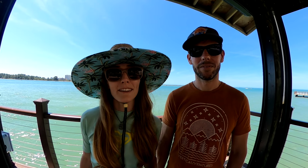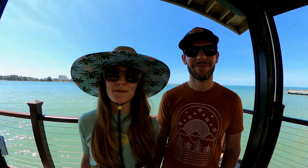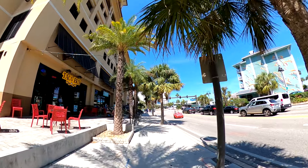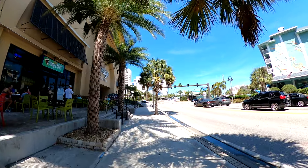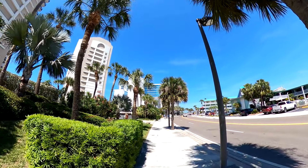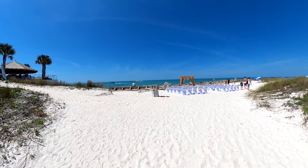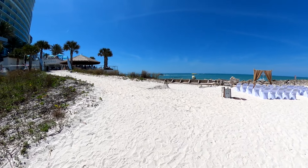We're about to leave bar number two, and so far it's been a beautiful day for a beach bar crawl. The drinks have been great, the views have been even better, and we are ready for bar number three. The third stop on our Clearwater Beach bar crawl is only a five-minute walk from Jimmy's. The sidewalk is lined with palm trees, and eventually a sand pathway leads to the Sandbar.